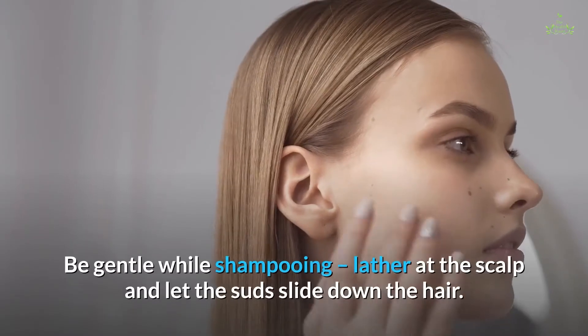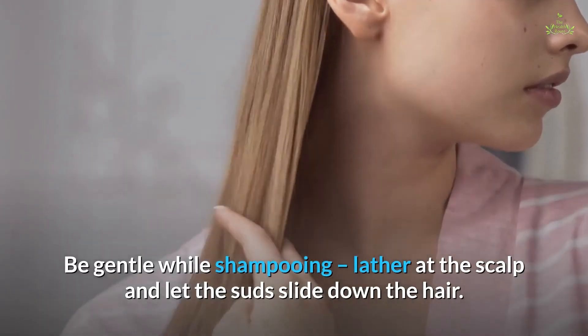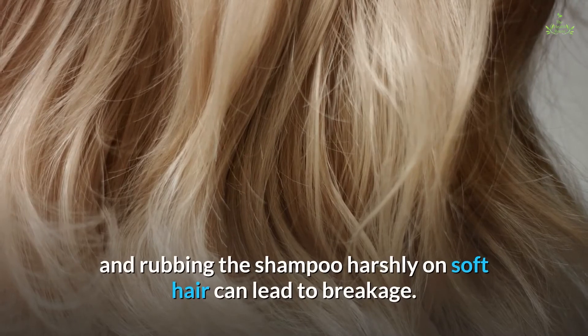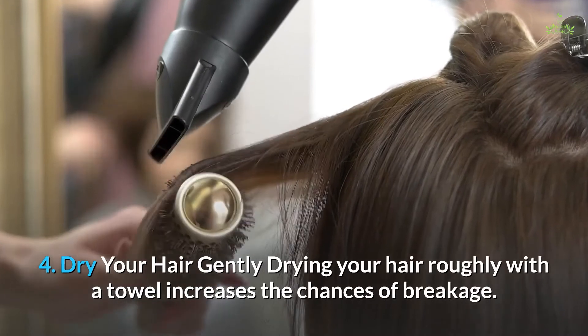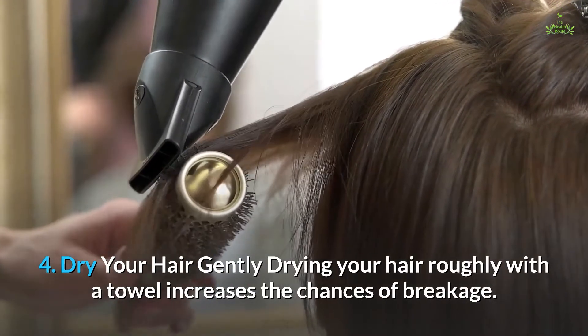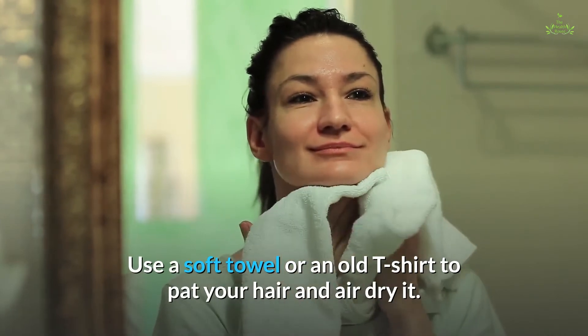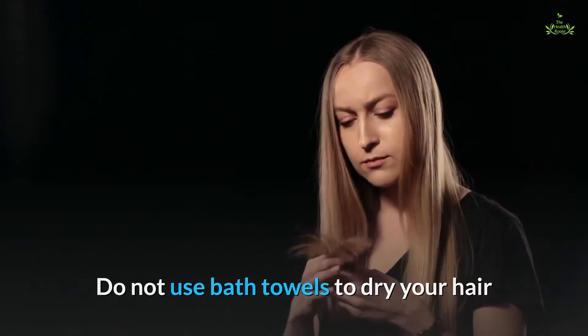Be gentle while shampooing — lather at the scalp and let the suds slide down the hair. Your hair becomes softer while wet, and rubbing shampoo harshly on soft hair can lead to breakage. Tip four: dry your hair gently. Drying your hair roughly with a towel increases the chances of breakage. Use a soft towel or an old t-shirt to pat your hair and air dry it. Do not use bath towels, as they make your hair rough and create tangles, frizz, and flyaways.